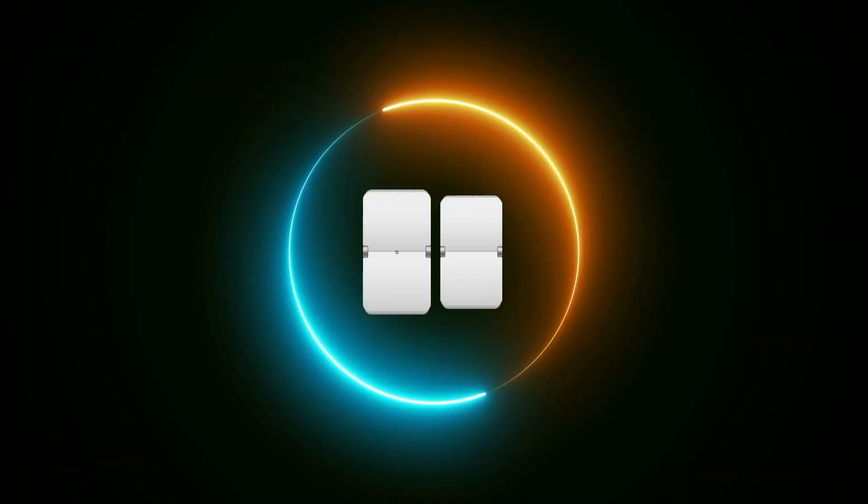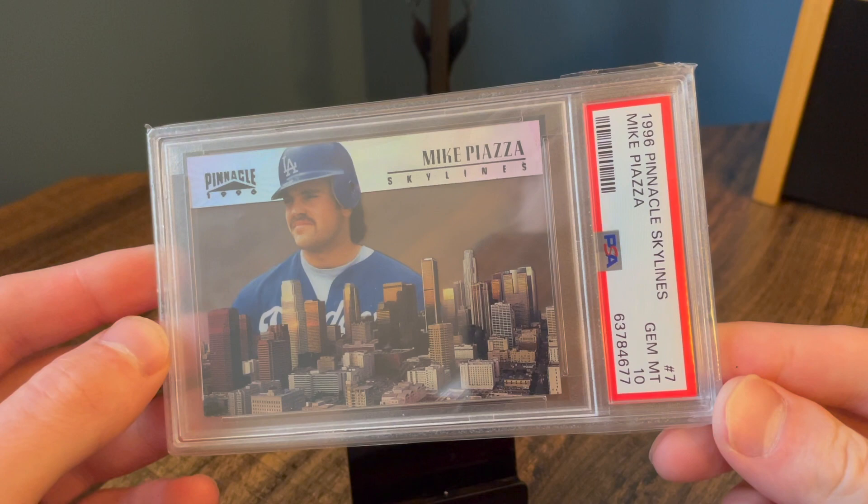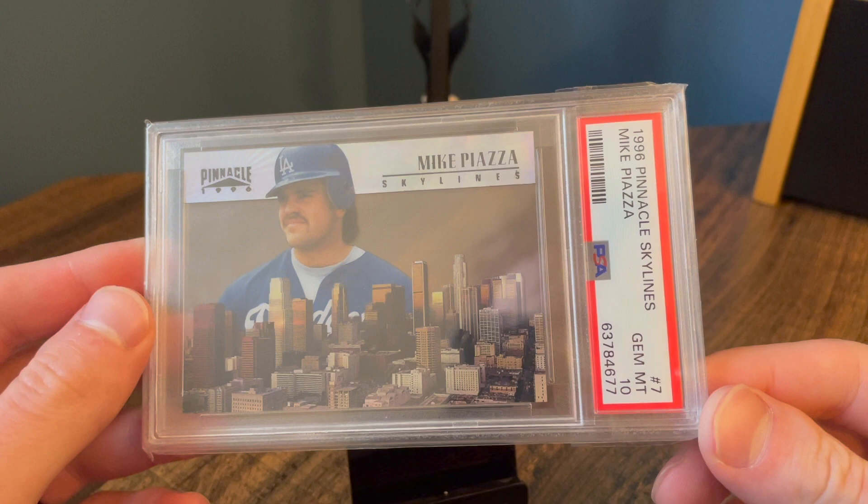Now we're getting down to the real good stuff. Number four — one of my favorite inserts of all time. We have the Skylines, Pinnacle 1996 Skylines. This is a gem mint 10. I actually graded this one myself and got a 10. I didn't necessarily think it was a 10, but either way I was keeping it.